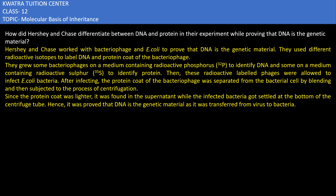Hello everyone. The question here is: how did Hershey and Chase differentiate between DNA and protein in their experiment while proving that DNA is a genetic material?